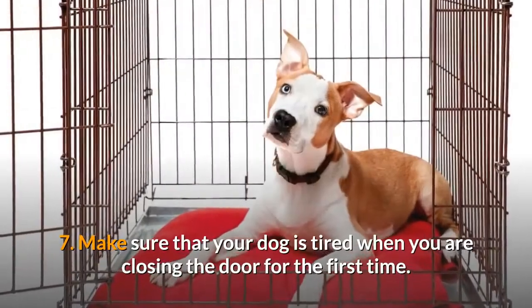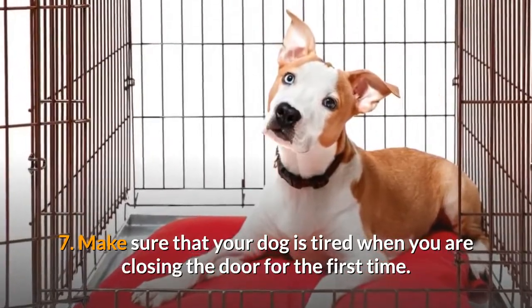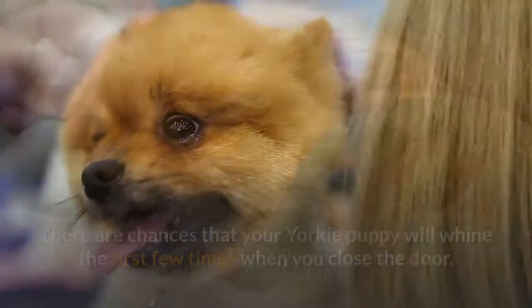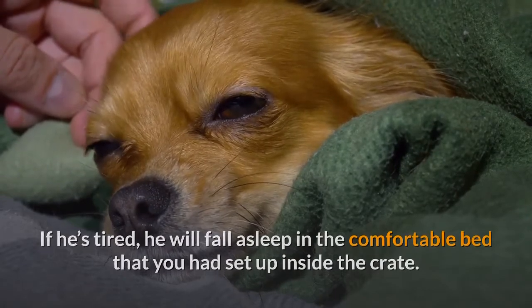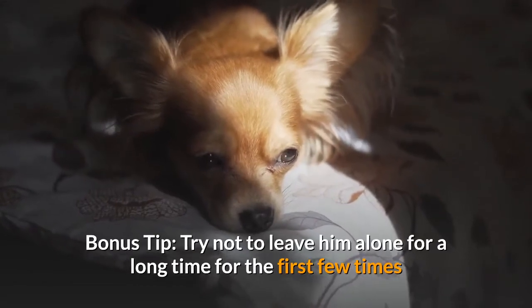Make sure that your dog is tired when you are closing the crate door for the first time. There are chances that your Yorkie puppy will whine the first few times when you close the door, but if he's tired, he will fall asleep in the comfortable bed set up inside the crate. Bonus tip: try not to leave him alone for a long time the first few times.